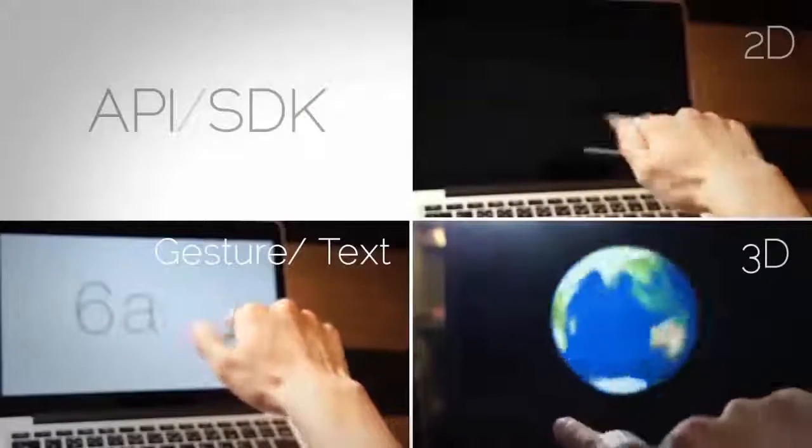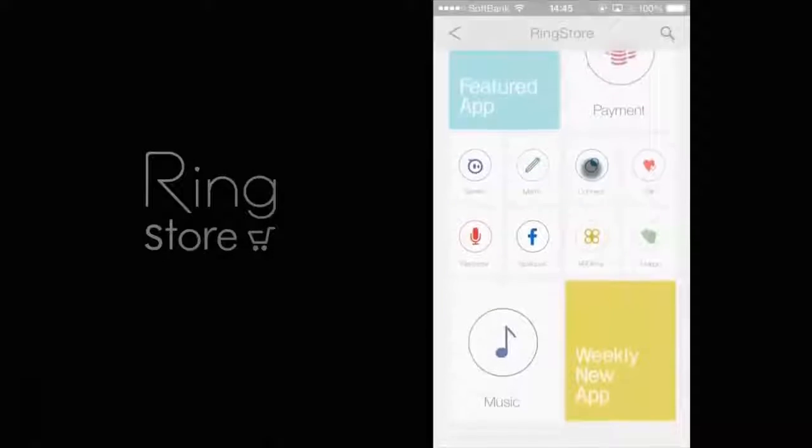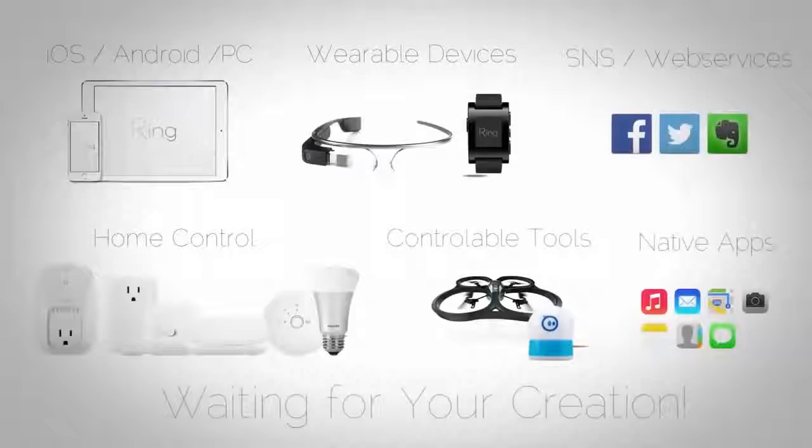We will also open the API so developers can make original applications and publish them in the Ring Store. The Ring Store allows you to search for and install many applications. We've already tested and confirmed that Ring works with numerous hardware, smart devices, and web services.